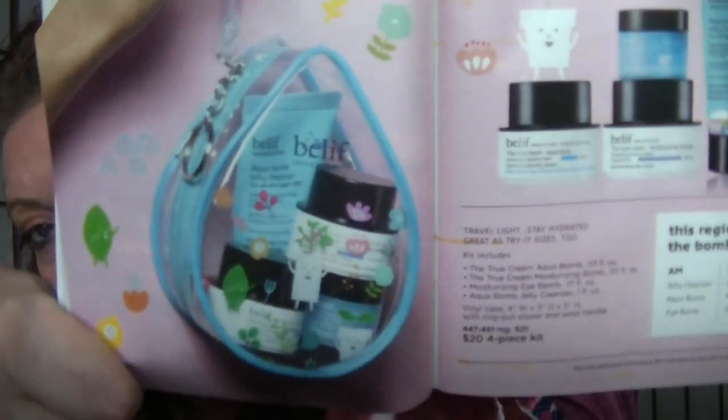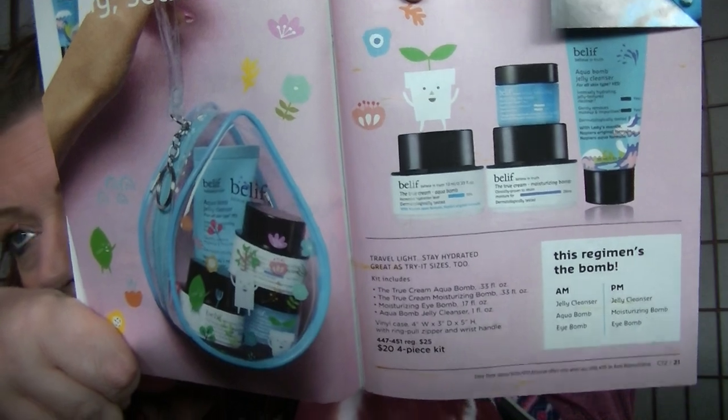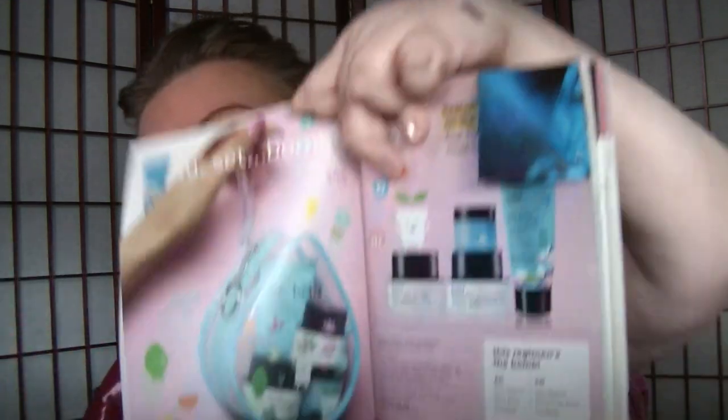I'll probably purchase some of the Belif Eye Bomb before full summer, just to have on hand. We do have great Avon eye products that don't cost $48 — I love our Eyelift Pro and the new Brightening Vitamin C Eye Cream. But if you want to try the Belif products without spending too much, there's a Best Sellers on the Go travel size sample pack with the cleanser, eye balm, aqua balm, and moisture balm all for $20 in a cute little bag. That's a great way to sample everything.